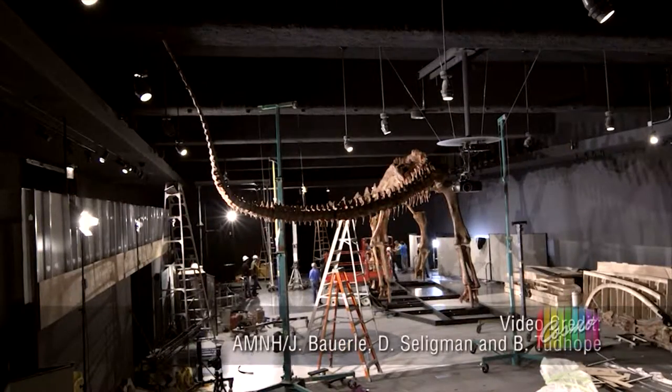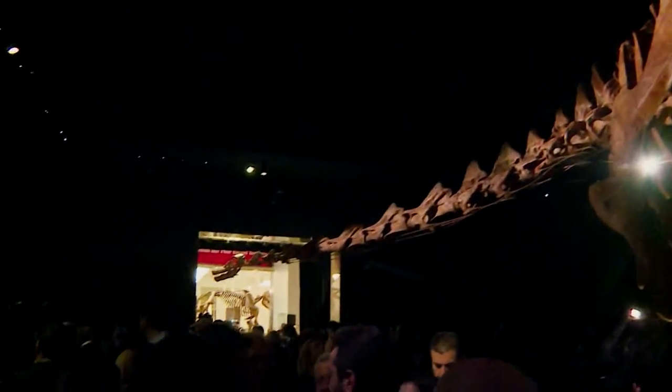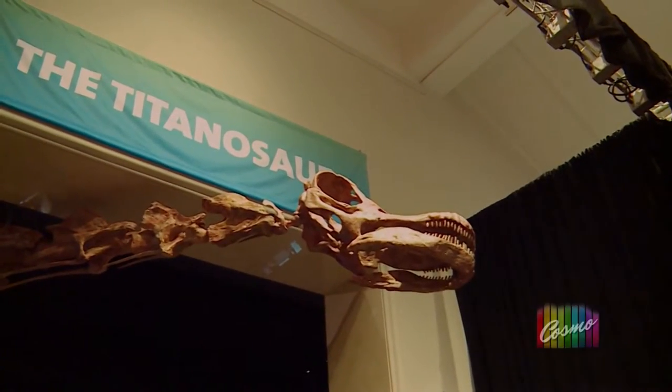Now you can stand under and walk around this truly giant Titanosaur. At 122 feet long, as you can see, he doesn't even fit in the gallery, but reaches out to hospitably welcome our visitors.